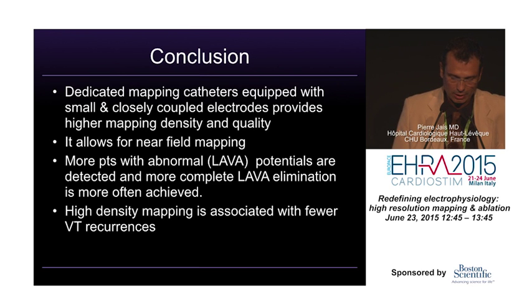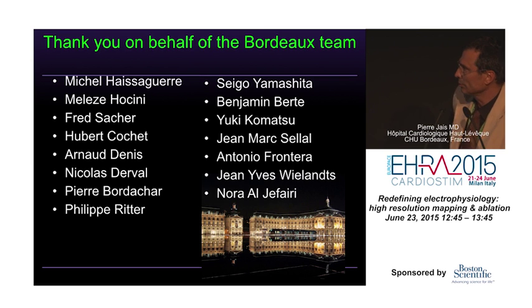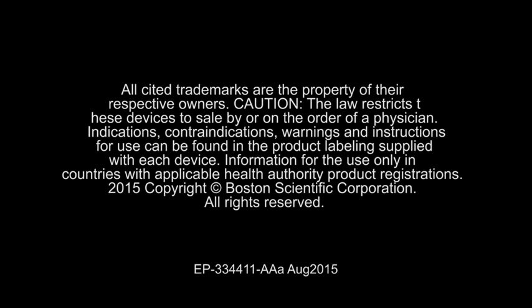I conclude that dedicated mapping catheters equipped with small and closely coupled electrodes provide higher mapping density and quality. It's not just about density — the signals picked up are completely different because they allow near-field mapping, which is what matters at the end of the day. High-density mapping, in our experience, is associated with fewer VT recurrences, as our data showed that use of multipolar catheters had a significant impact on outcome with fewer recurrences in multivariate analysis. Thank you very much.